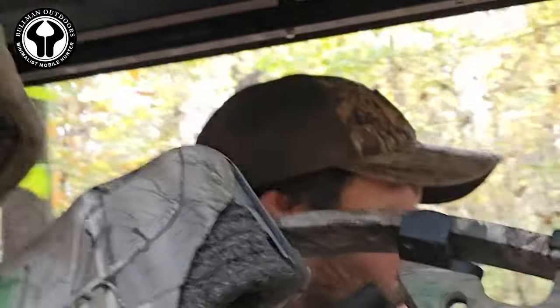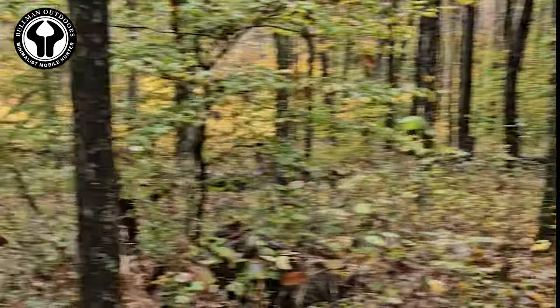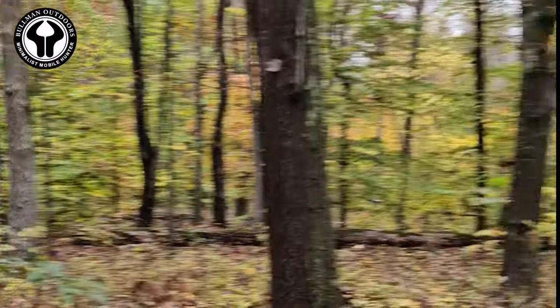This is the first time I've ever been delivered to a tree stand on a golf cart or any sort of mechanized device. We just dropped off some corn and these deer are absolutely used to having corn put out — we put out corn and we get daylight pictures.